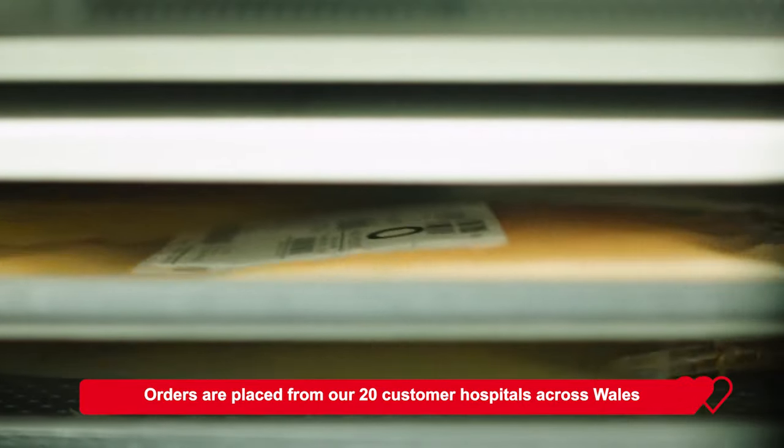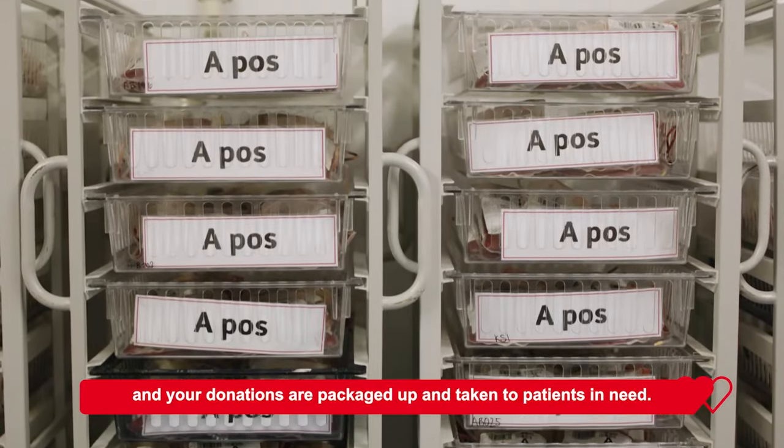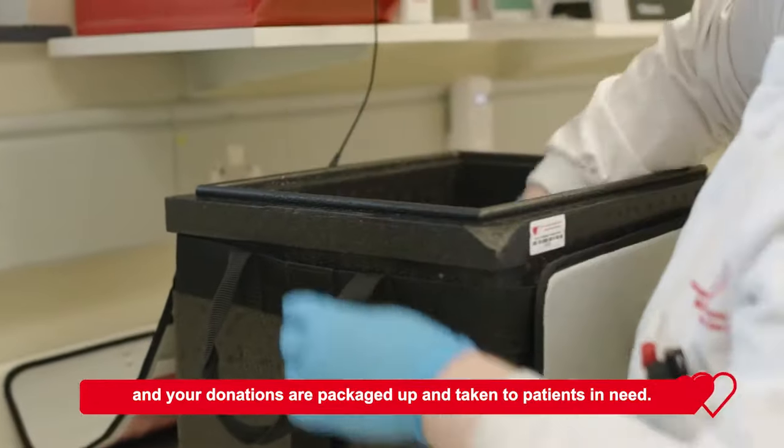Orders are placed from our 20 customer hospitals across Wales, and your donations are packaged up and taken to patients in need.